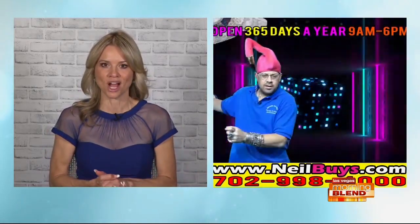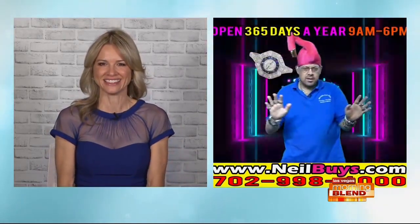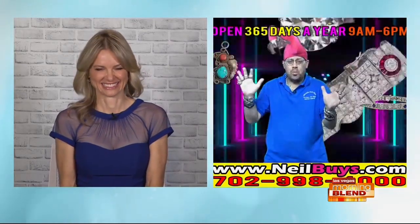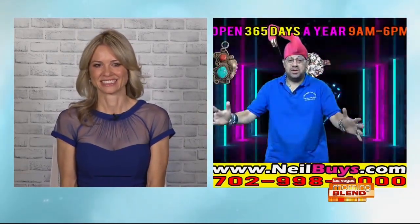You can find them 365 days a year at the corner of Jones and Flamingo. Neil Sackmary from Nevada Coin Mart joins me now to tell me what is happening in the world of gold, silver, Rolex watches and collectibles. Hi Neil. Great to see you. Thank you so much for allowing me to come on — I'm so excited to be here.